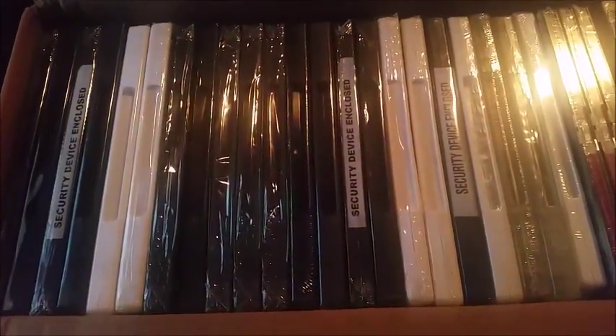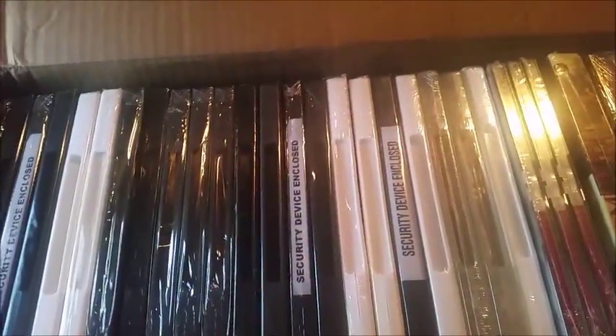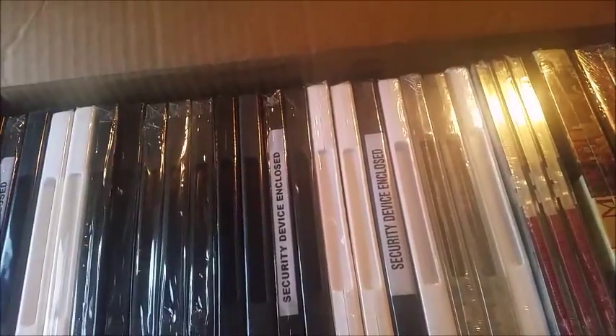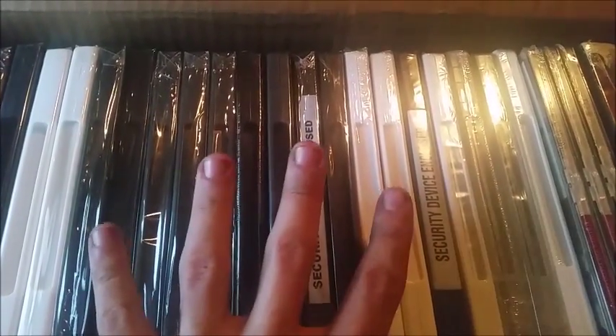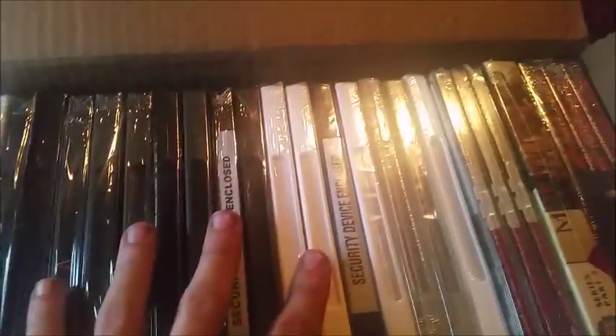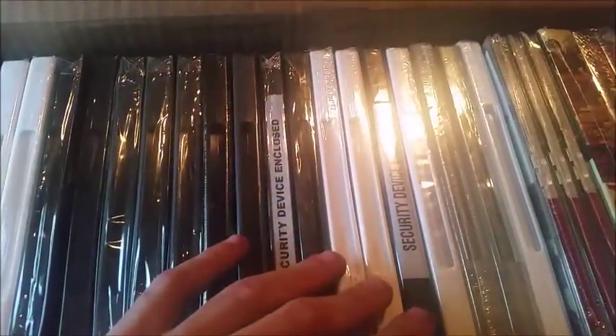Hey guys, how's it going? Abolitionist here, and it's that time of year again where Crunchyroll sends out their 30 anime sets or DVDs for $35, retailing at $900. I ordered mine, just got it in the mail, and there are about 27 here, though a couple of them are sets which we'll get into later.